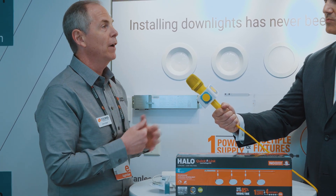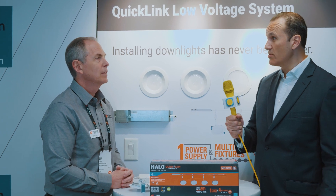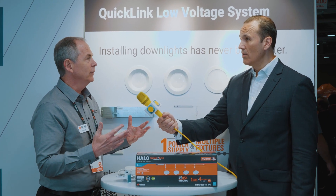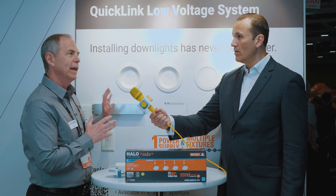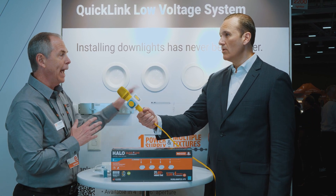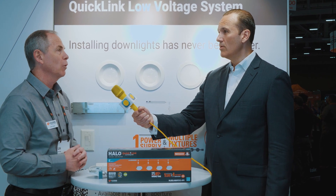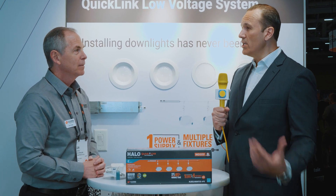Not a qualified electrician — are capable do-it-yourselfers and homeowners able to do this as well? Yes, it's a great and easy kit. We always recommend a qualified electrician handle the main voltage connection, but after the fact you can add more heads for retrofit or remodel down the road as well.